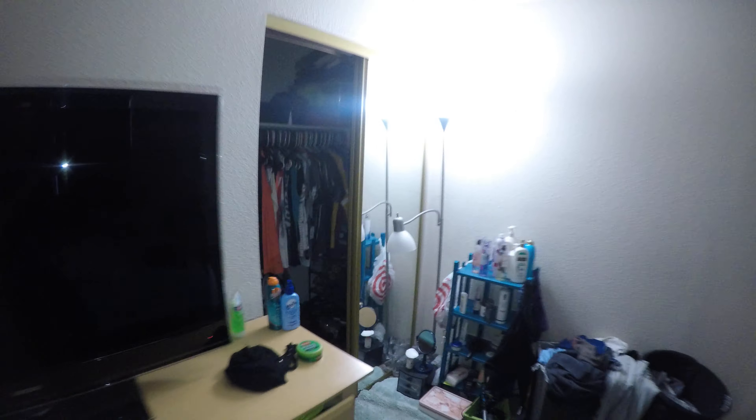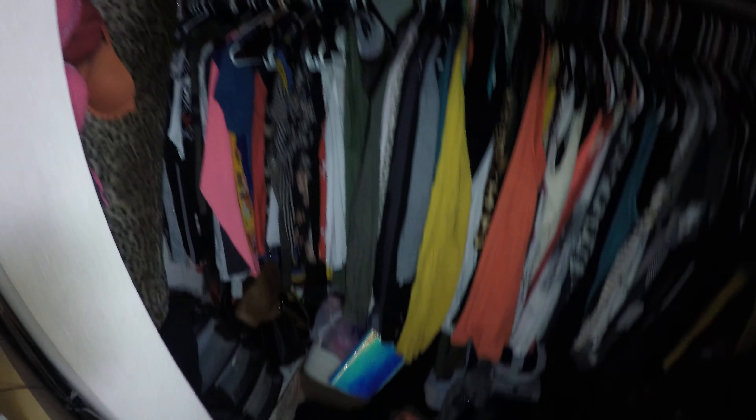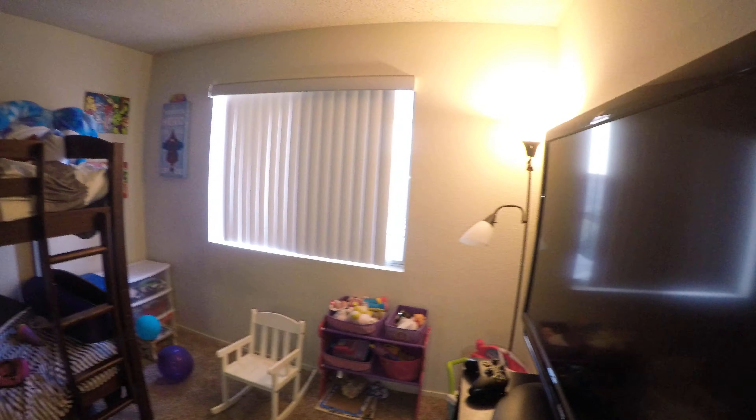We have two closets — the slightly bigger closet right at the front. Of course they have closet rods already and shelves. In the last room we would do the same blind replacement and replace the light switch, and that's that.